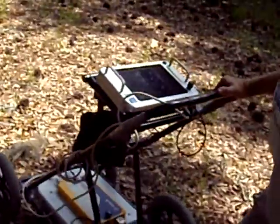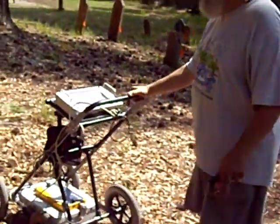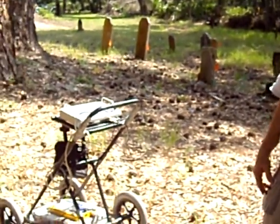I just went over another one. This could be quite a few people buried out here that aren't marked by tombstones or other kinds of grave markers.